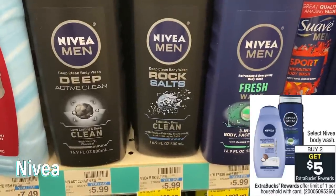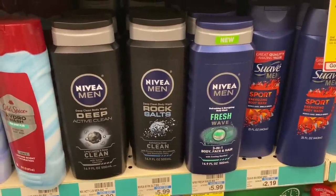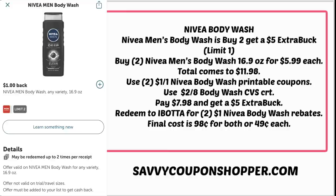We have a great deal on Nivea body wash. Select Nivea body wash is on sale — buy two, earn a $5 extra buck, limit of one. The cheapest is the men's body wash at $5.99. Grab two for $11.98. Use two printable dollar off one coupons from the Nivea site and a two off of eight body wash CRT, bringing your total to $7.98, then get back a $5 extra buck — $2.98 for both or $1.49 each. Ibotta also has dollar cash back offers per bottle, dropping the total to just $0.98 for both or $0.49 each.